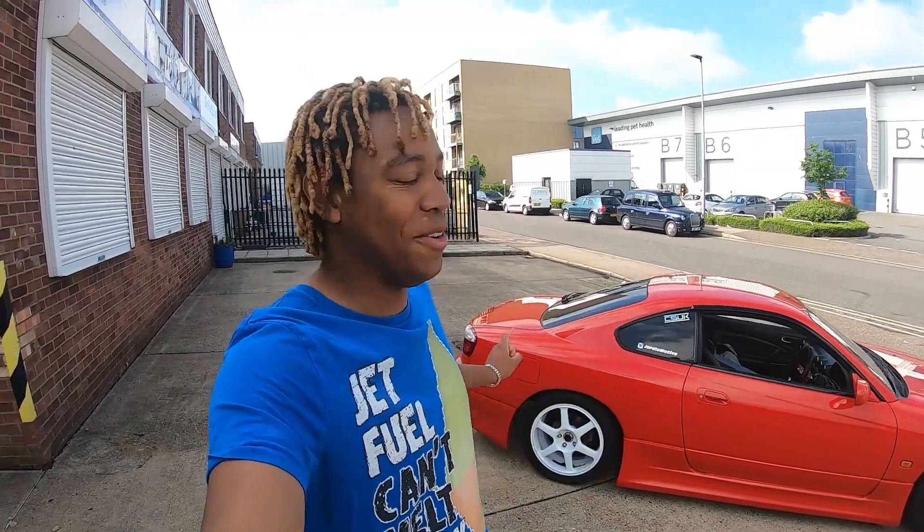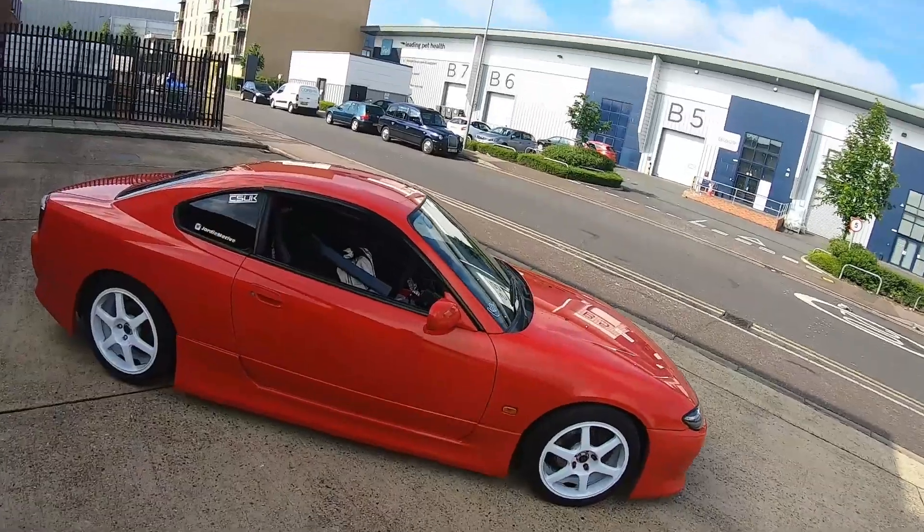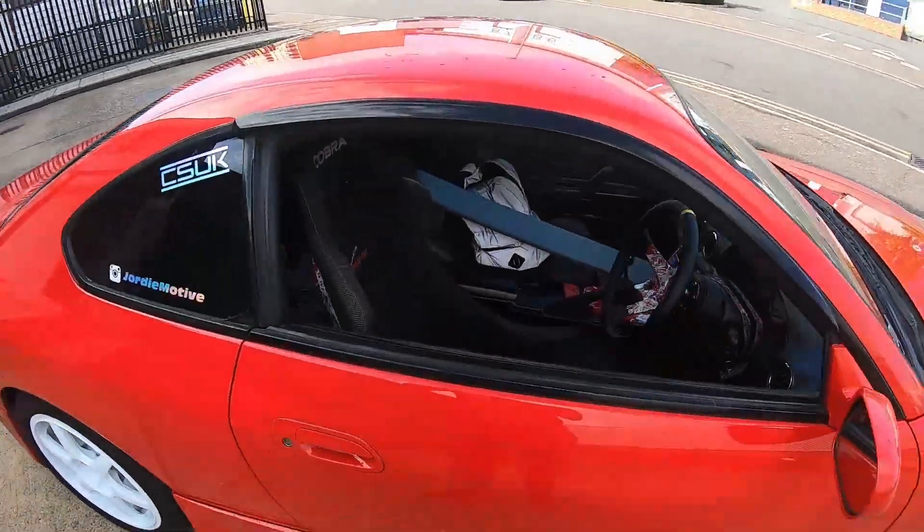Good morning guys, it's Geordie here, welcome to another one. I'm really tired so sorry about my voice. Today is the last time you guys are going to see my car wingless, because I have finally found an S15 spoiler that I really wanted and I have bought it — so it's in the car.